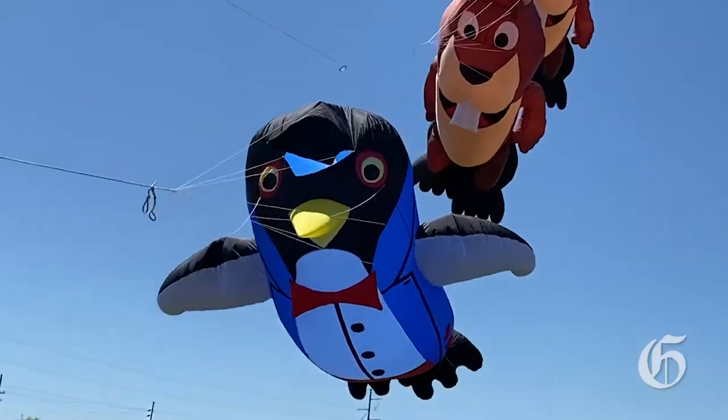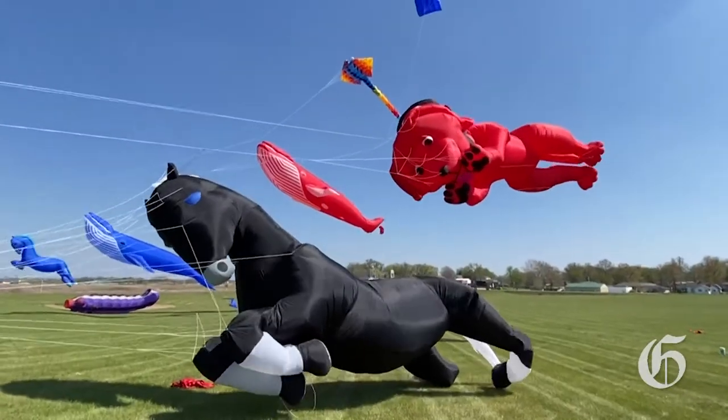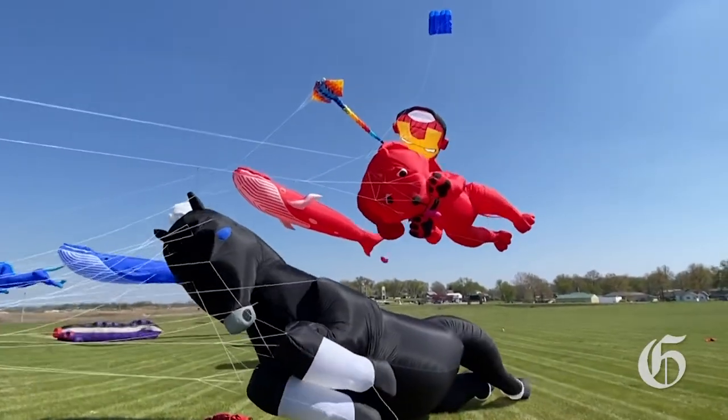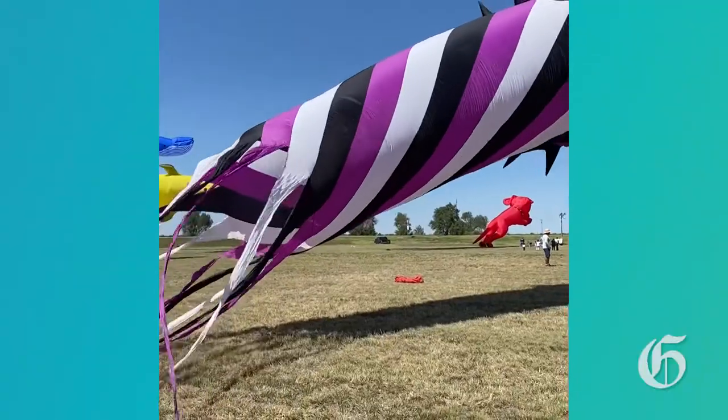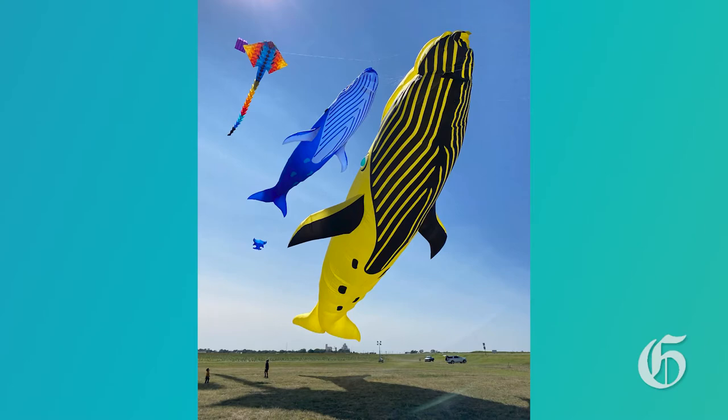The collection we have — from these large show kites to our banners and some of our ground displays — involves the caterpillars, the trilobites, the spiky balls, the bouncers, the cats, dogs. We've got Clifford the big red dog, we've got giant whales. We've got a whole pod of whales we fly, one of which is well over 130 feet long.